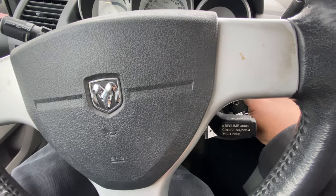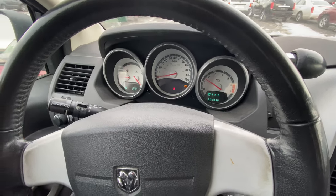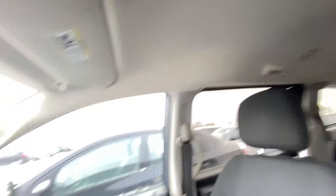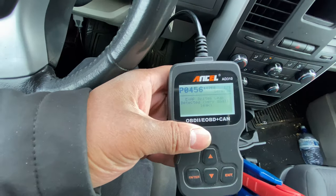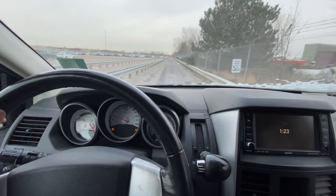It's a Grand Caravan with 203,000 miles. Let's start it up — check engine light is on. This thing is dirty. It's got the stow-and-go seats, got the TV. Let me check this check engine light — it says low tire pressure and change oil. The code is just an EVAP code, so we're straight. Let's definitely drive this one.